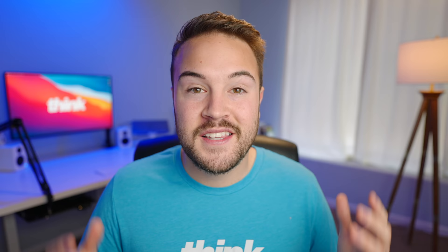Tip number four is to use sound effects. Adding some sound effects to your videos for transitions, or when stuff pops up on the screen, or when text comes on the screen just like this, is a great way to level up your production value. This also helps keep the viewers engaged, helping them watch longer, and in return, helping the YouTube algorithm pick up your video so you get more views.